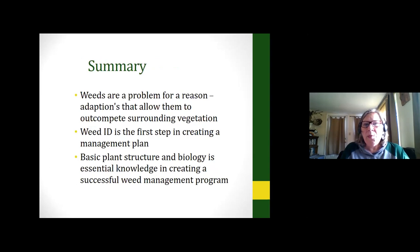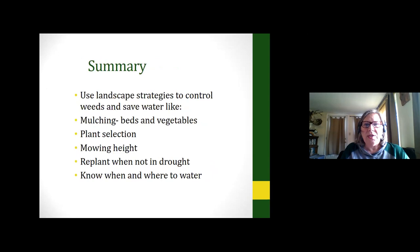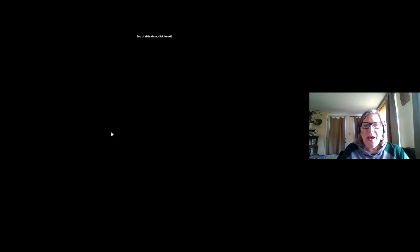In summary: weeds are a problem for many reasons. Adaptations allow them to out-compete surrounding vegetation, potentially harming our native plants. Weed ID is the first step in creating a management plan. Basic plant structure and biology is essential knowledge for a successful weed management program. Use landscape strategies to control weeds and save water: mulching, plant selection, mowing height, replanting when we're not in drought, and knowing when and where to water. With that, Rachel, I'm open for questions and I'm going to stop sharing here.